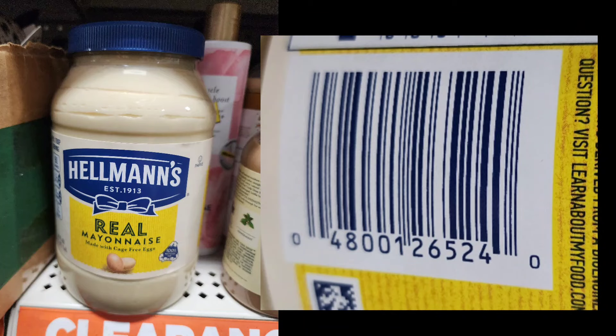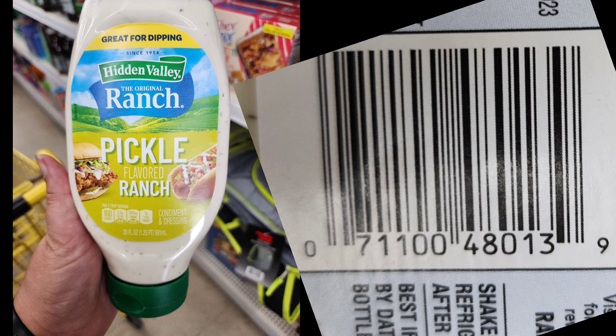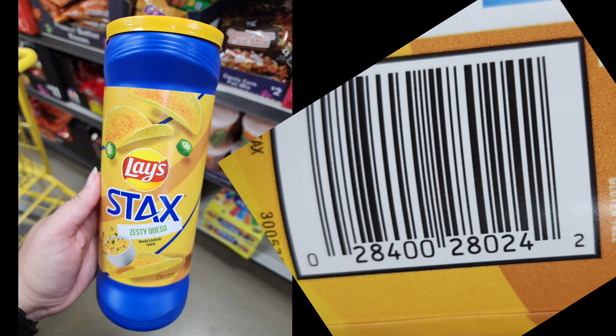Hello Dollar General friends. This video is visuals of the summer barbecue items that are 70% off as of September 10th. I'm hoping these items will go to 90% off next week and then penny the next week. But a lot of times Dollar General likes to throw us for a loop, so they could stay at 70% off for a while.